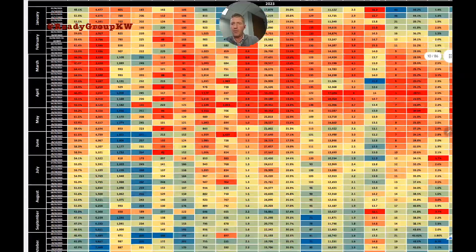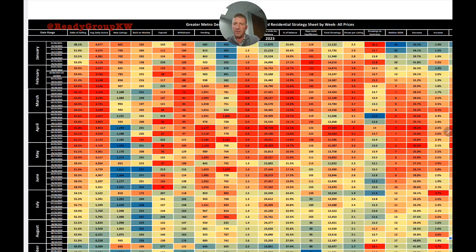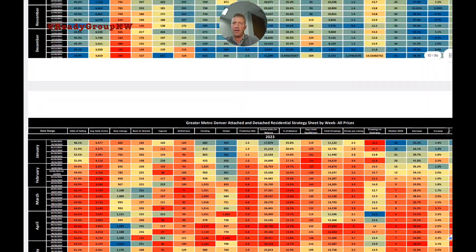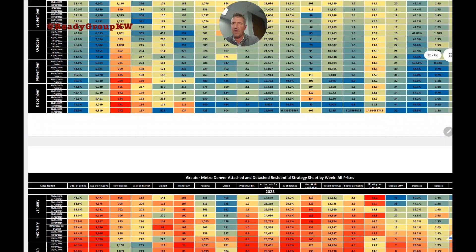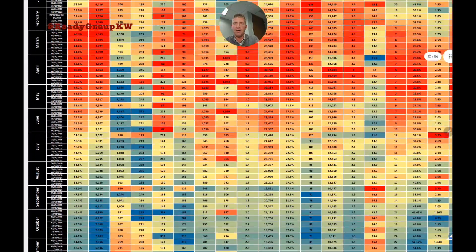Next column: new listings on a week-by-week basis. At the peak, the market saw about 1,300 properties coming to market. Last December we were only seeing 200–500 per week. Last week, 546 came to market, down from 622 the week before. Note that Thanksgiving week numbers are skewed, so that's not an apples-to-apples comparison.